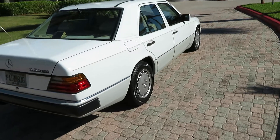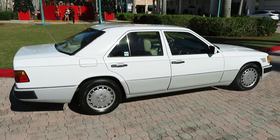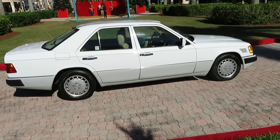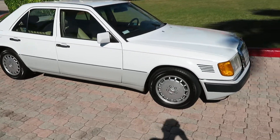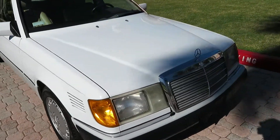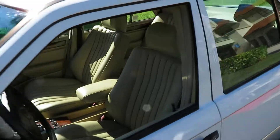Inside and out is perfect and 100% original — no touch-ups. The seats are original, they're in brand new condition. This car is absolutely flawless: sunroof works, air conditioning works, engine runs perfect — listen to that diesel run.